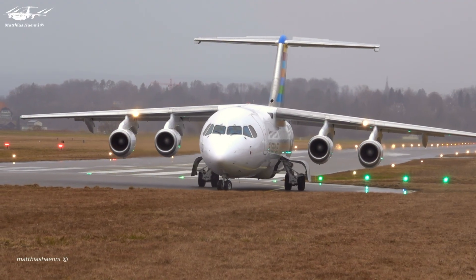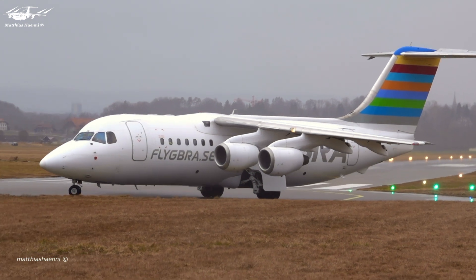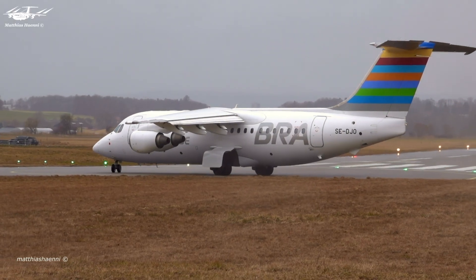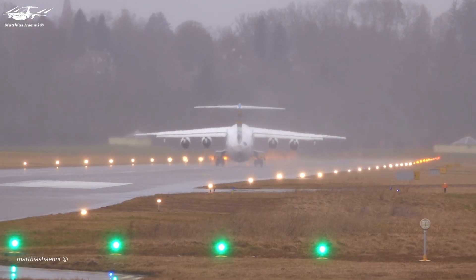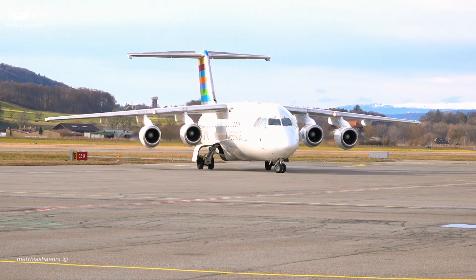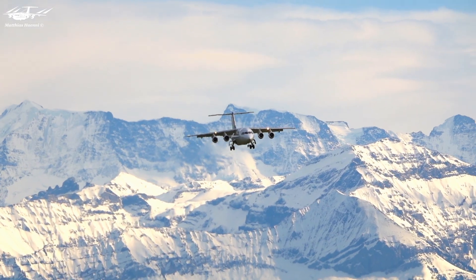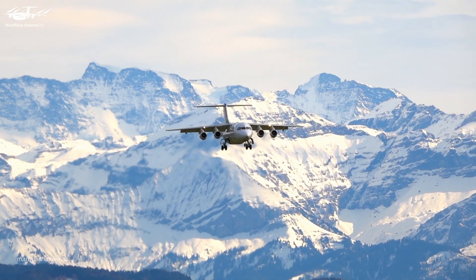For the BAE 146, the T-55 engine was modified to make it suitable for use in a jet aircraft. One of the most important changes was the conversion from a vertical lift helicopter engine to a commercial jet engine. Even after modifying the engine, it was still not strong enough with just two engines, which led to the decision to install four engines instead.